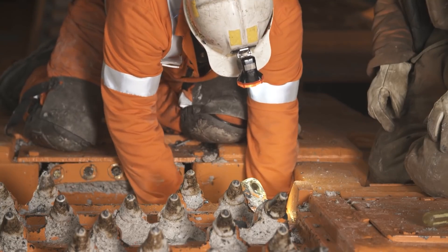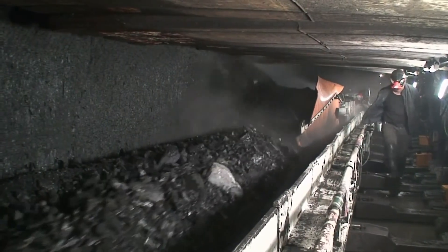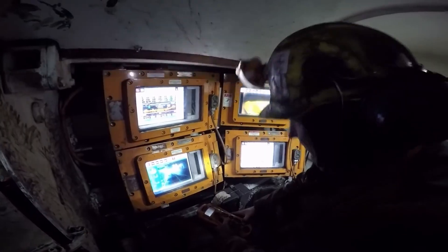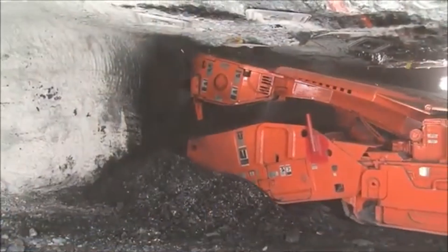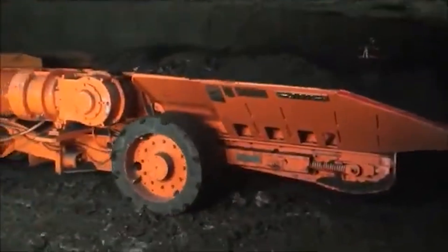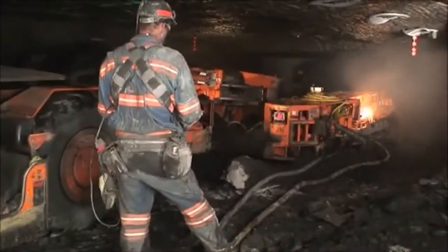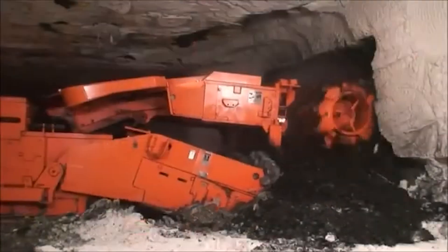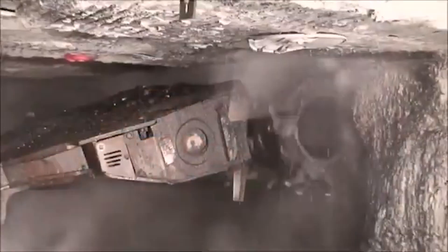To sum it up, the Komatsu continuous miner is more than a machine — it shows us how far underground engineering has actually come. From its aggressive cutter head to its quiet electric motors and self-diagnosing sensors, every detail is tuned for performance and safety. It is a brute force tool with the mind of a technician — like commanding 60 tons of steel, electricity, and intelligence to quite literally reshape the earth beneath your feet. This is the Komatsu continuous miner.